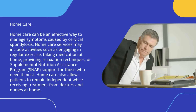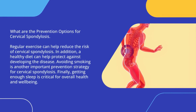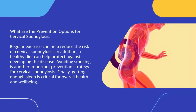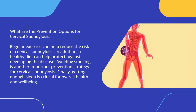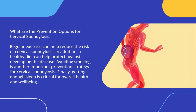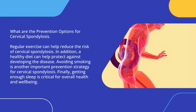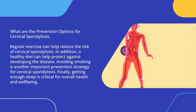What are the prevention options for cervical spondylosis? Regular exercise can help reduce the risk of cervical spondylosis. In addition, a healthy diet can help protect against developing the disease. Avoiding smoking is another important prevention strategy for cervical spondylosis. Finally, getting enough sleep is critical for overall health and well-being.